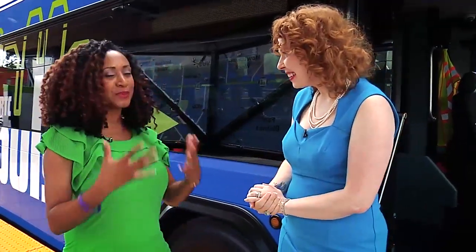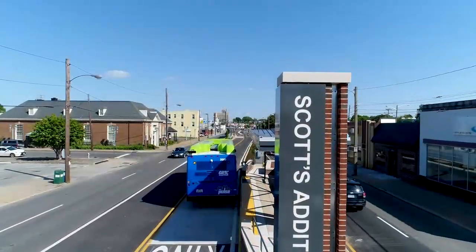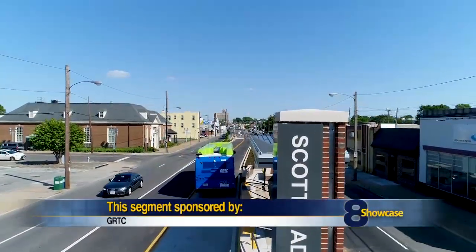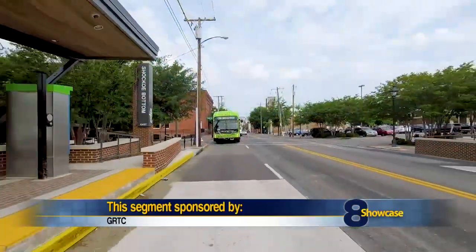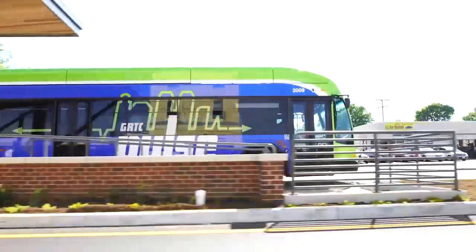We are so excited to welcome Richmond aboard the Pulse. So first, explain to us what is Bus Rapid Transit? It's a new type of service for the Richmond area. It's high quality, high capacity, rapid transit service. We are still using buses — rubber tires, absolutely — but we use a lot of the same design features like a light rail or a subway would that makes us faster, makes us more reliable, and we're able to provide more frequent service.